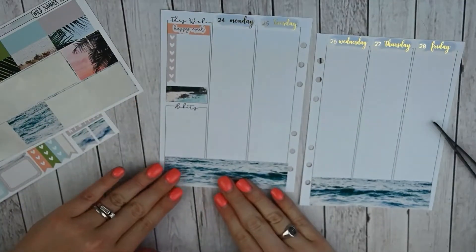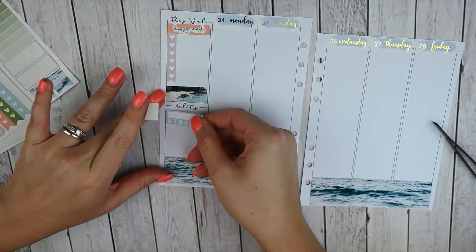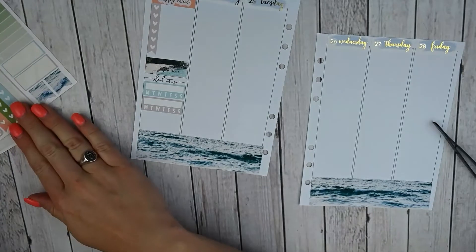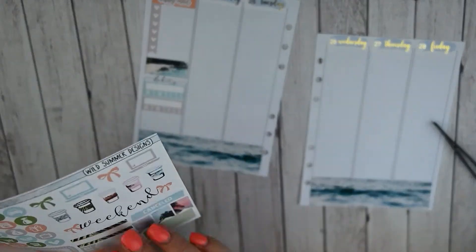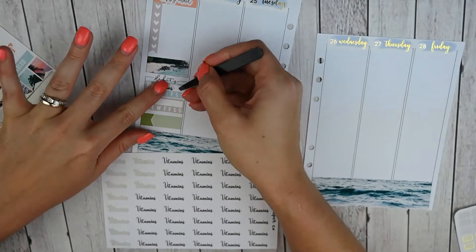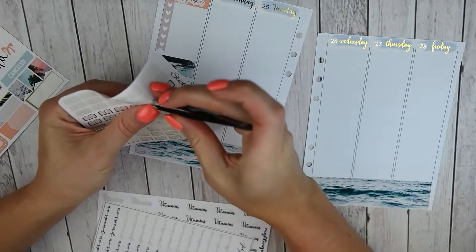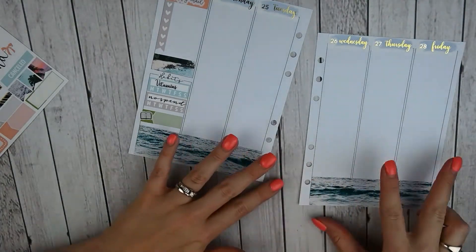Moving down to my habit section, I am going to use the two habit trackers in the kit and I pulled my scripts for these, one of which is a custom. My No Spend is a script from Piper Paper Company and my Vitamins is a custom script from Nightingale Paper Co. Let's do a label — let's do green, I don't have any green over here — this is going to be for what I am currently reading. So we'll do Vitamins and No Spend and my habit trackers, and I pulled my foiled book icons from Sticky Sloth Designs for what I'm reading this week. So there is everything for my sidebar.